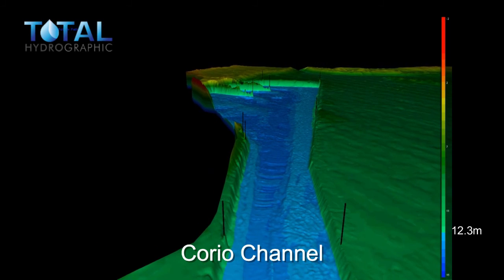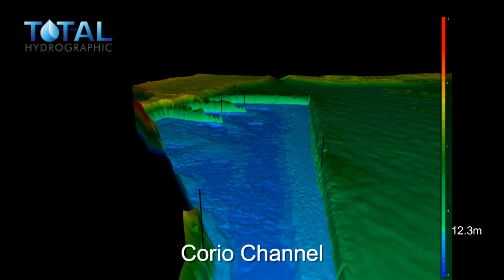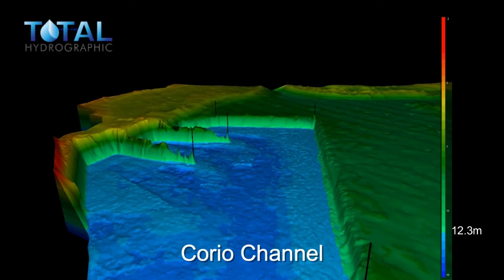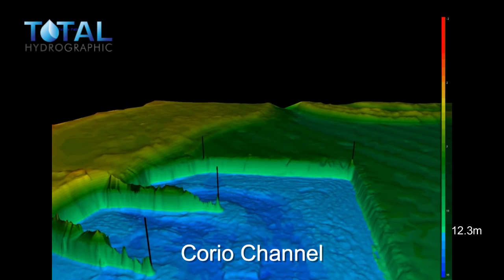To the left, LaSalle's Wharf. In 2017, VRCA invested in widening a section of the Corio Channel to continue to ensure the safety of navigation. The channel finishes at Refinery Pier.